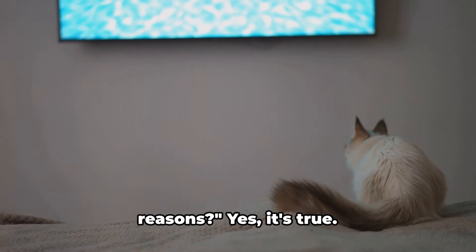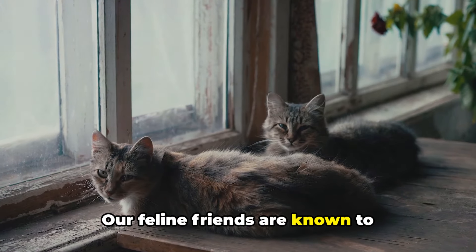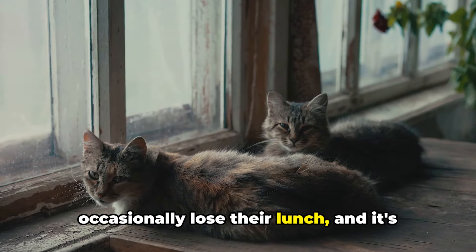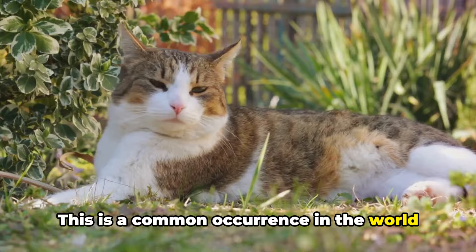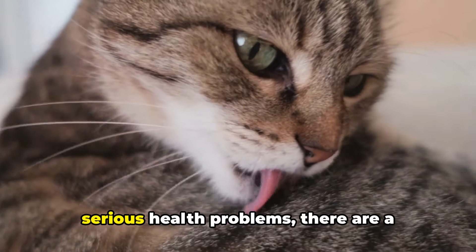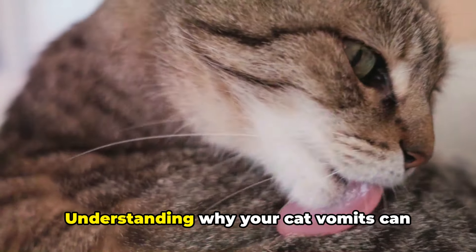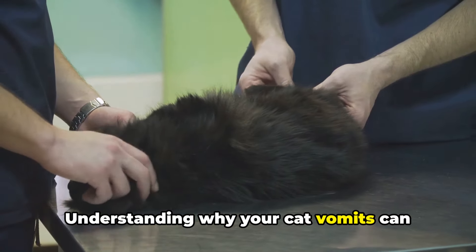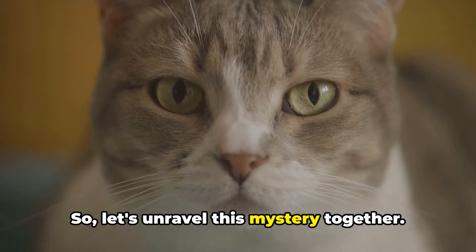Did you know that cats vomit for various reasons? Yes, it's true. Our feline friends are known to occasionally lose their lunch, and it's not always cause for panic. This is a common occurrence in the world of cats. From hairballs to dietary issues to more serious health problems, there are a multitude of factors that might be causing your cat to vomit. Understanding why your cat vomits can help in providing better care for them, so let's unravel this mystery together.